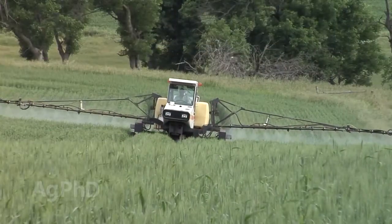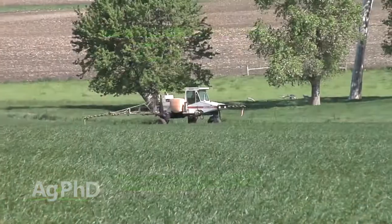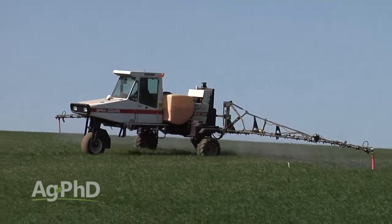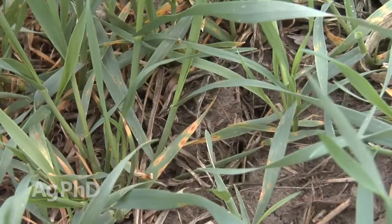If you're a wheat farmer, by now you probably know spraying a fungicide can be a great thing in your operation, but when's the best time to get the best return on investment? We want to talk about that today. It all starts with that early season herbicide timing window, where a lot of times we'll see those early season diseases.